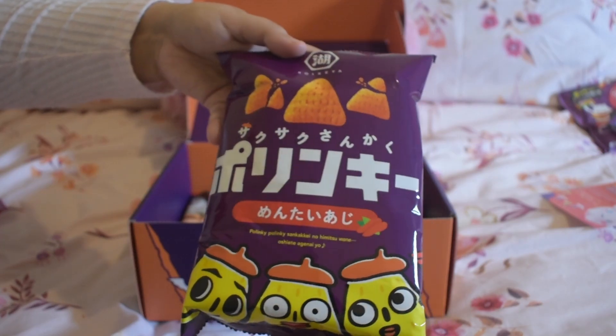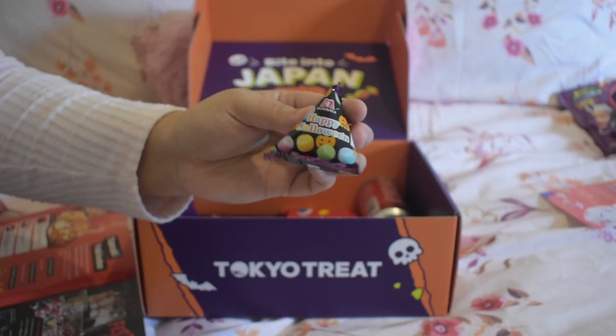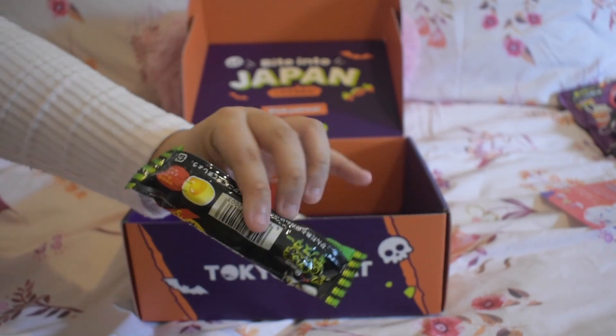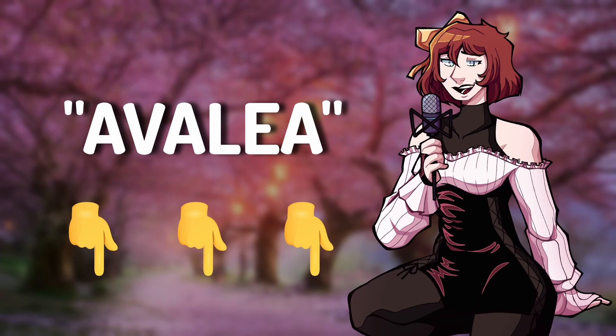Not only are the snacks themselves in the boxes incredible, but the experience of getting the box, getting to open it, getting to explore the history behind each item, and getting to taste all these treats that you would only get in Japan is just a really fun experience in itself. If you like Japanese culture or Japanese snacks, I encourage you 100% to get your own box, or get it as a gift for your loved ones. Sakurako and Tokyo Treat have been incredibly generous in giving me a discount code — use code Avelia or the links in the description. Now let's get on to the video.